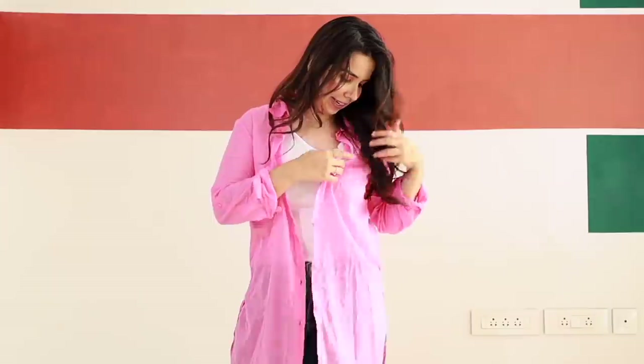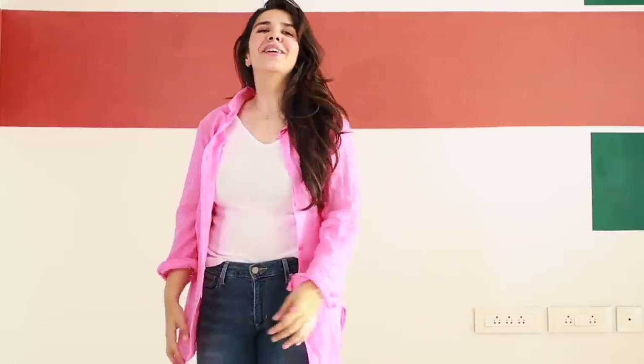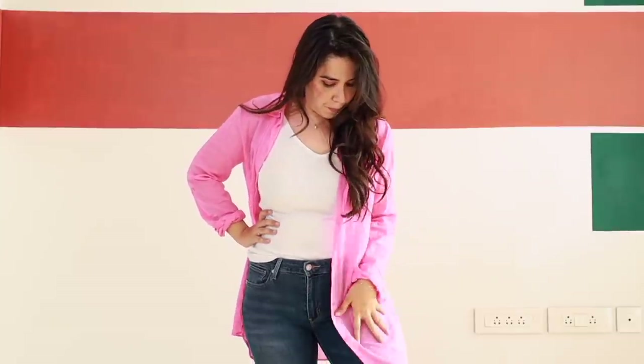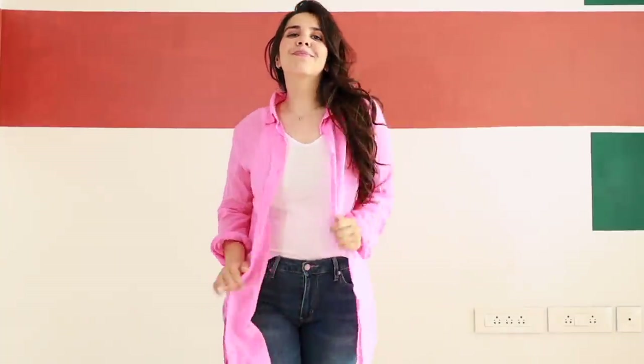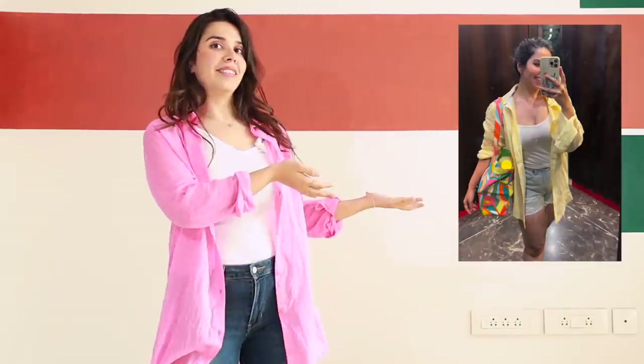Unfortunately this shirt is not that oversized on me. I got it for Rs. 250 because there is a stain on it — check your stuff, because if you really like something a stain can get you like Rs. 100 off. With denim shorts it will look better. If you are smaller than me, even on skinny jeans with a basic top, blue denim, and this oversized shirt — it's a summer fit of my dreams.